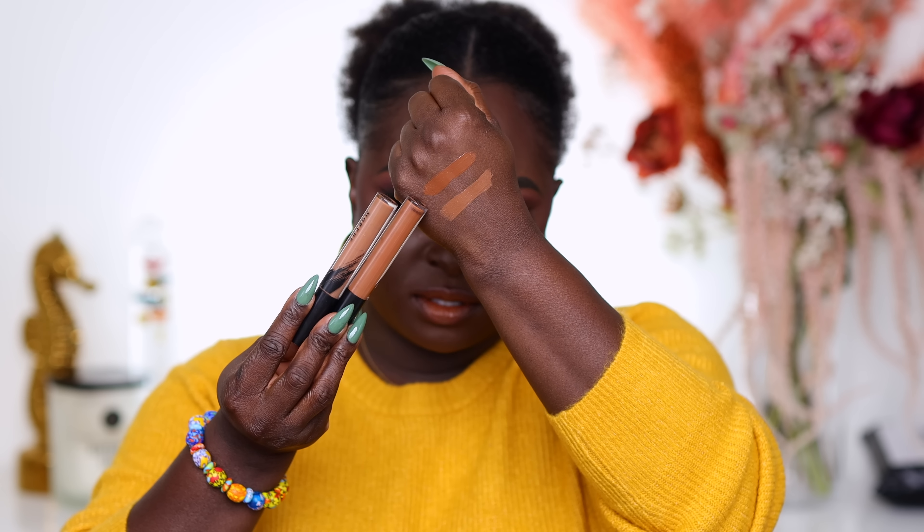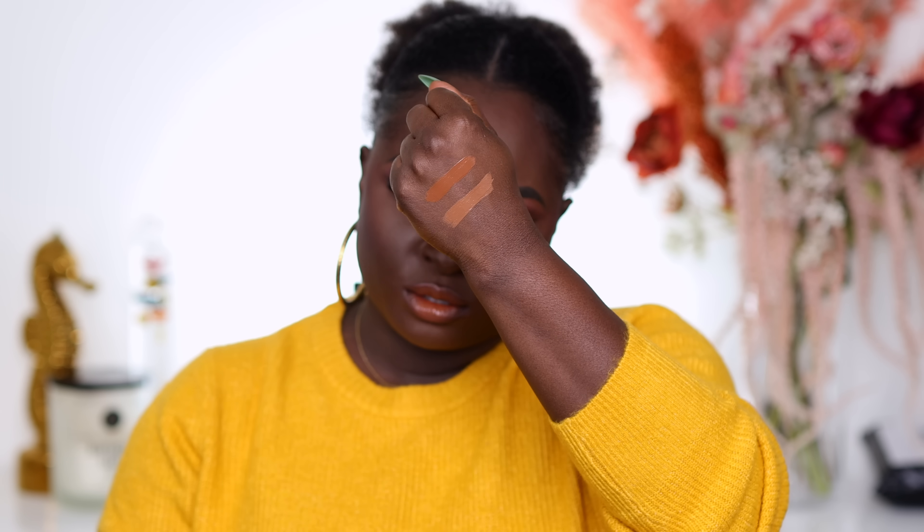Next we've got the Morphe concealers. I bought these whenever the foundations launched and I didn't even know what they looked like at the time. They're too bright — this is C5.45 and this is 5.35. I'm throwing away the 5.35 and keeping 5.45 because I want to use it again and see how it works. I'm definitely going to check back on my review video to see what I thought about them.